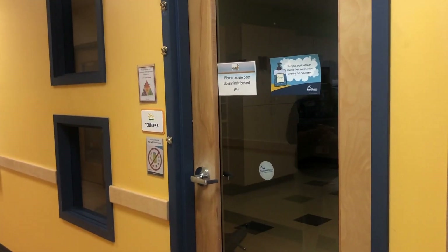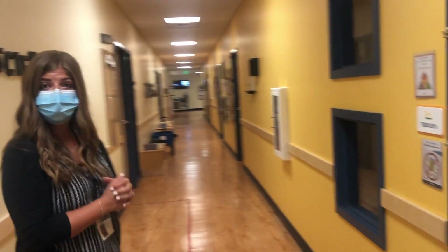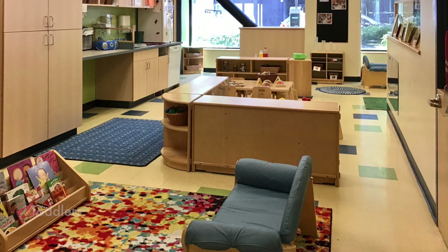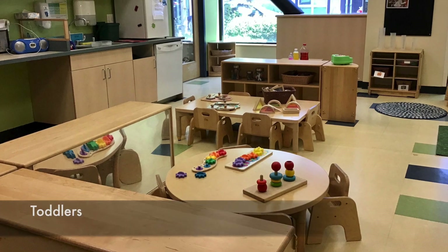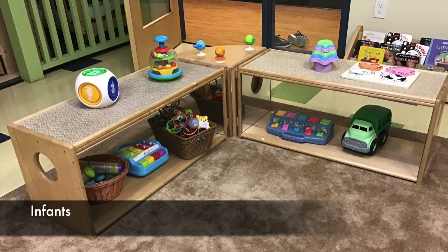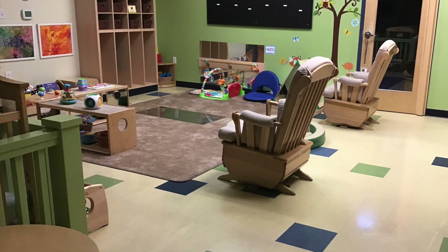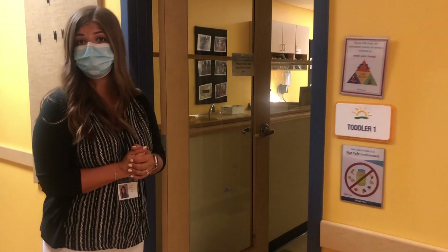This hallway is our infants and toddlers classrooms. On this side of the hallway, we have five toddler classrooms, and on this side, four infant classrooms. For mothers who are breastfeeding, we have created a safe space here for you to do so.